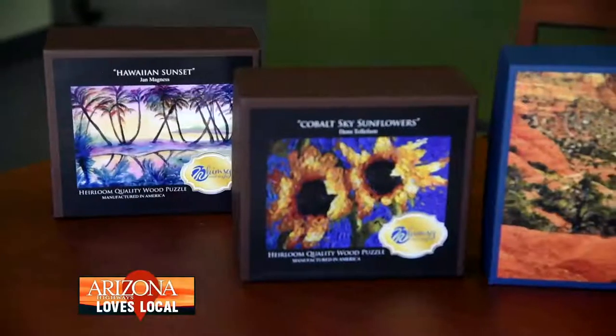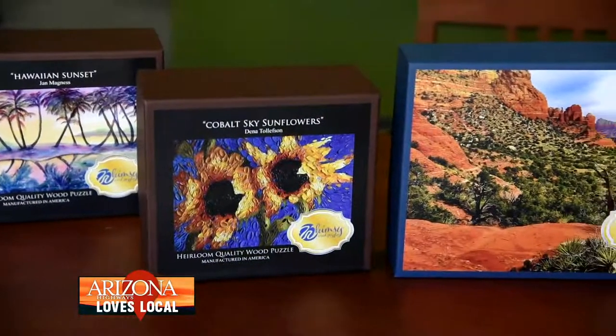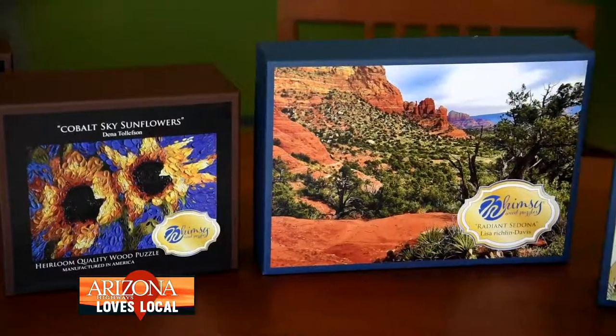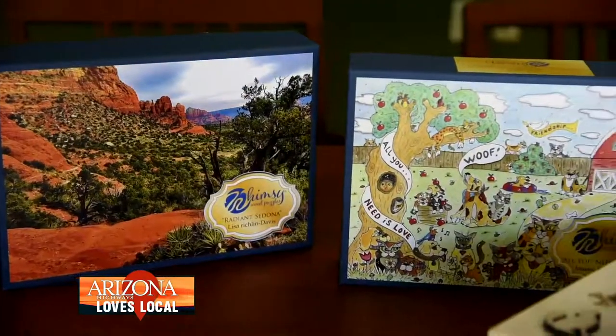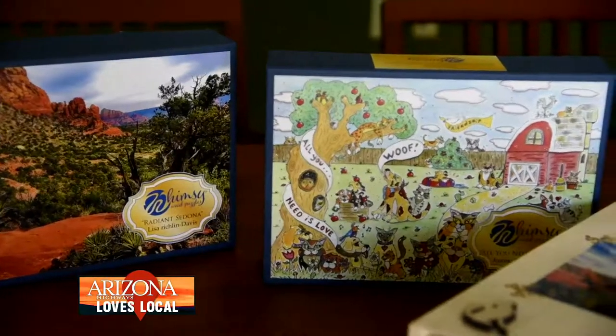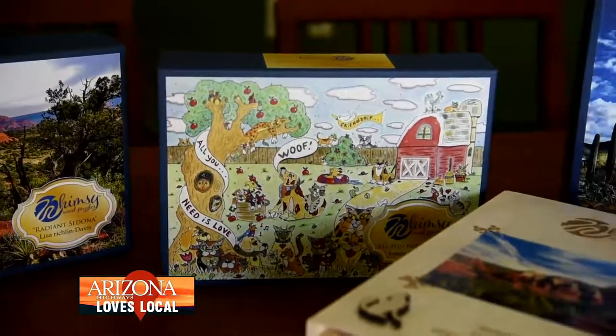It was the beginning of last year, January of 2019, when I started doing this. After doing some research and checking other products out, I came across puzzles that had these whimsy pieces, and I thought that would be something that we could manufacture.